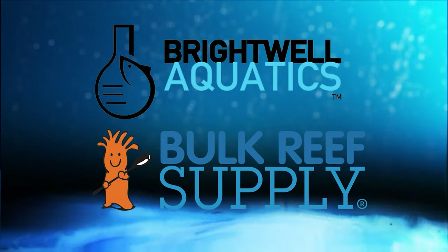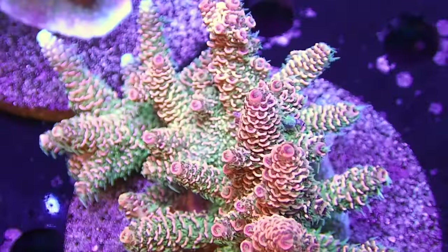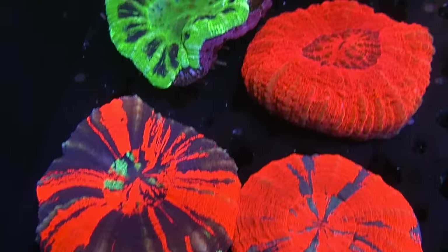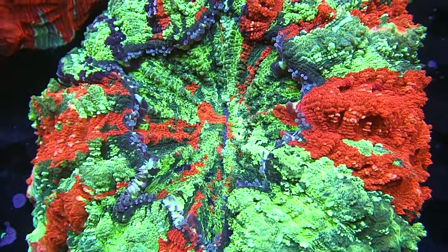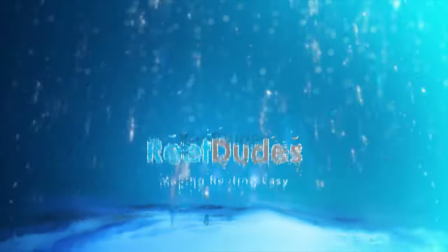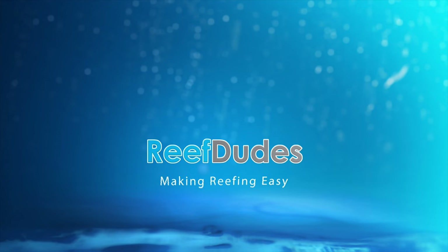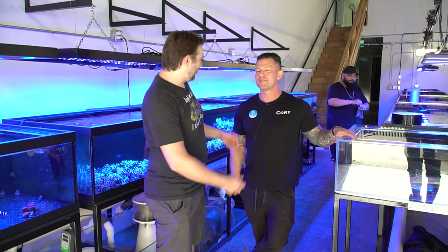Reef Deeds is sponsored by Brightwell Quartx and Bulk Reef Supply. Today we're checking out Shoreline Corals. Dev with Reef Deeds and we're here with Corey at Shoreline Corals.